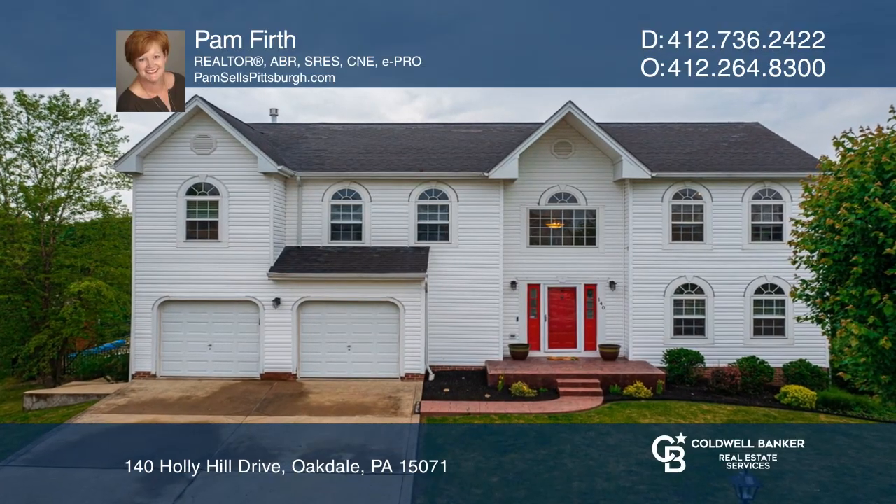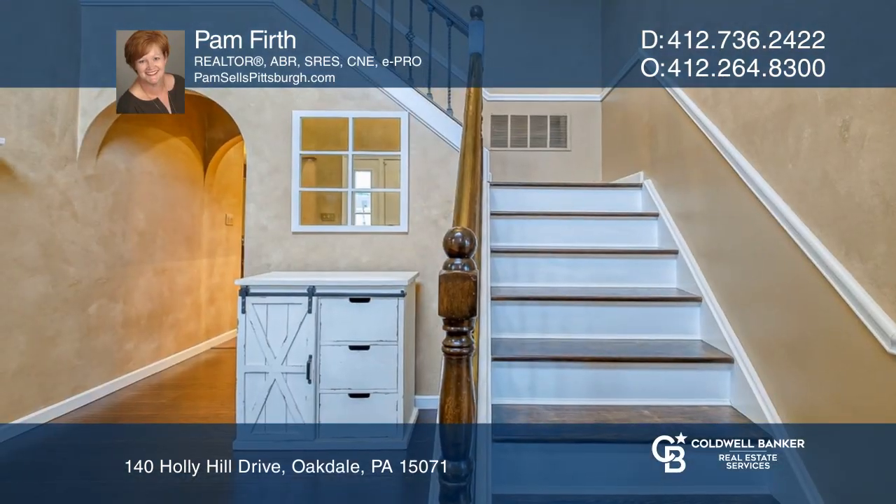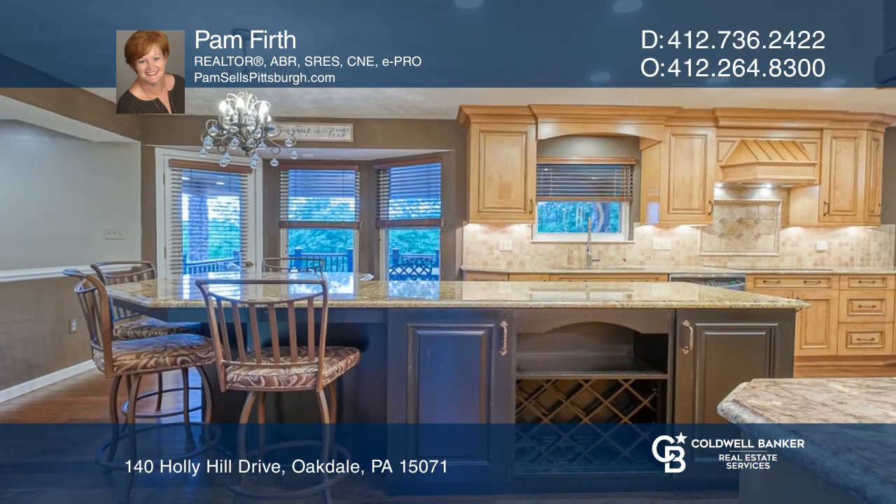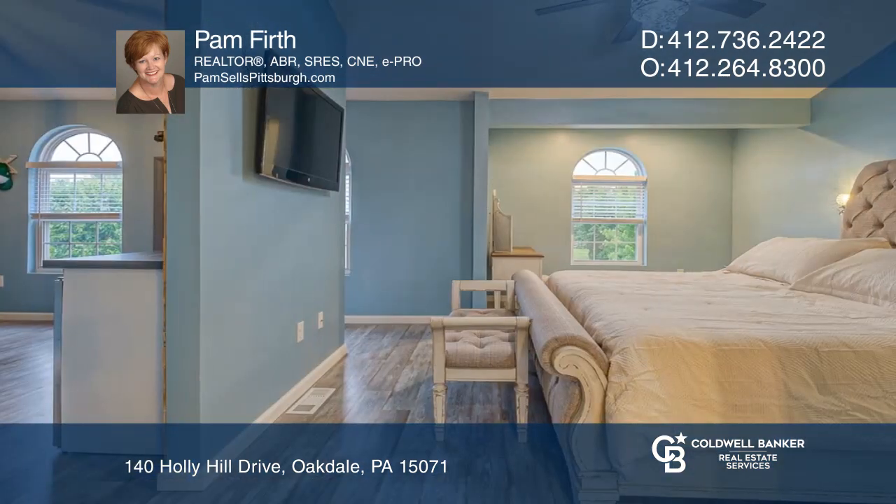The possibilities are endless in this spacious Holly Hill gem. A gourmet kitchen, an open floor plan, and a lovely in-ground pool are just some of the highlights.